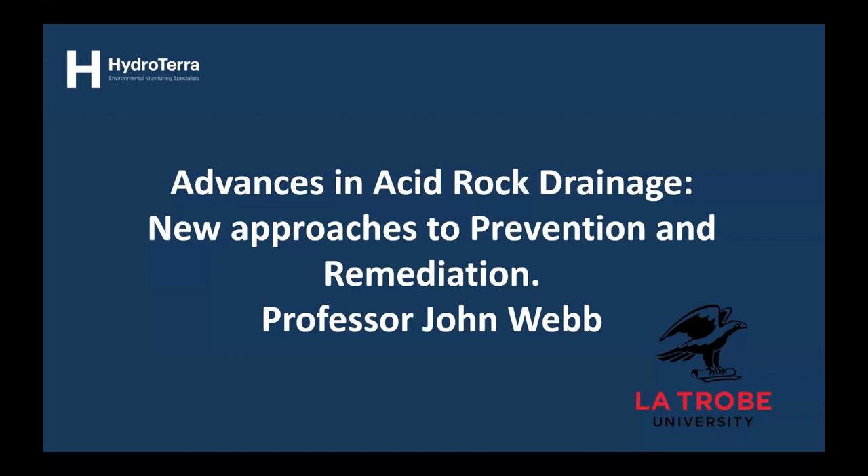What I should say to begin with is this is a bit of an idiosyncratic take on acid rock drainage based on my experience in the topic over a number of years. So it's not a comprehensive coverage of the topic by any means, although we'll start out with a general introduction.